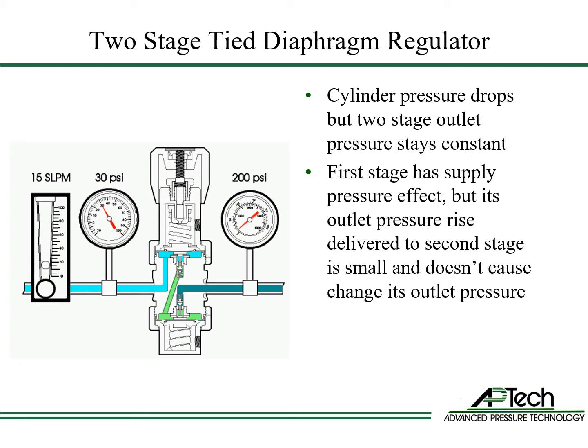One drawback of two-stage regulation is a reduction in flow capacity due to two orifices rather than one. It is also recommended to monitor the outlet pressure of the dual-stage regulator's first stage in order to diagnose a seat leak. Most only monitor the inlet and outlet pressures and not the intermediate pressure.